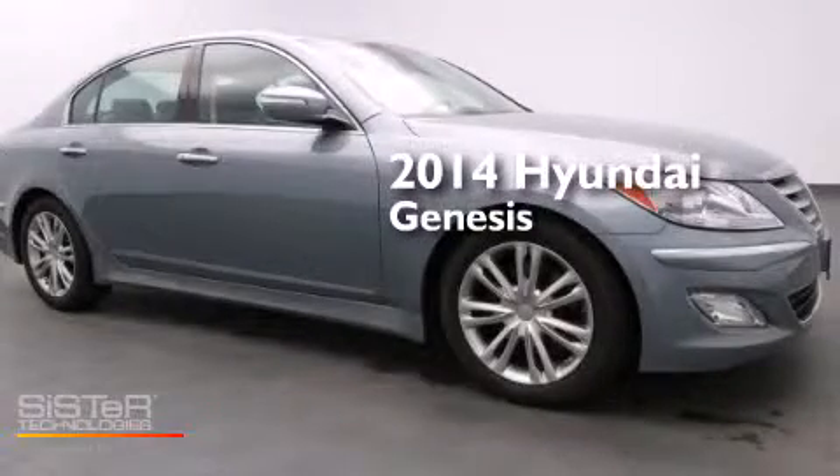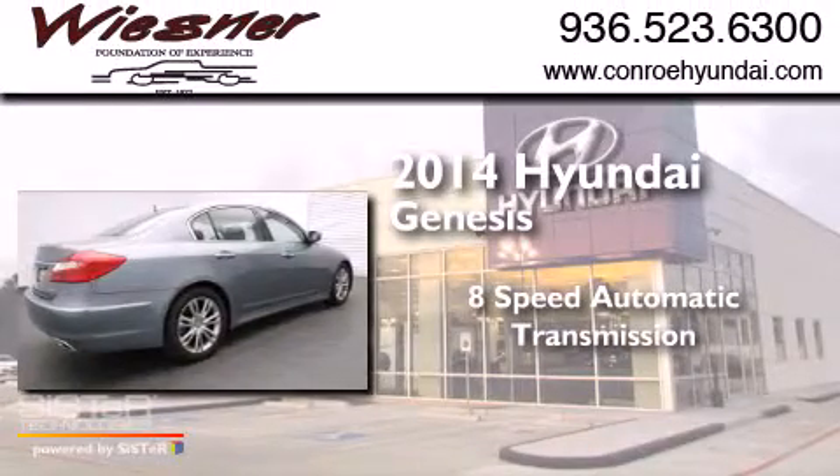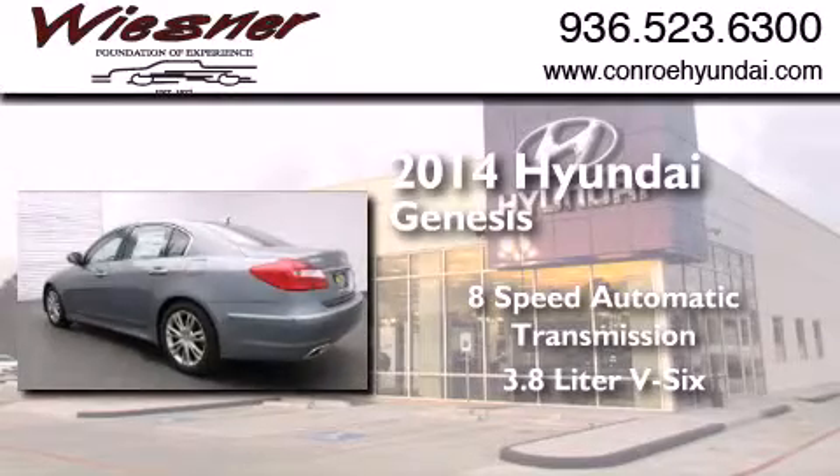This is a brand new 2014 Hyundai Genesis. This four-door sedan has an 8-speed automatic transmission and a 3.8 liter V6.